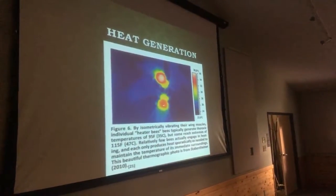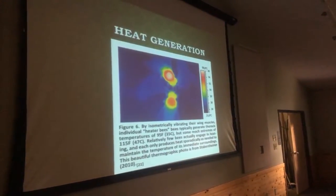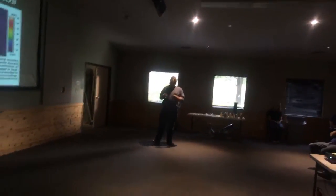Here in the middle of the thorax of these two bees, you see this hot image. This is about 94 degrees. Those are heater bees — they're actively generating heat in a hive. You can see how much warmer their thorax is compared to the rest of their body.